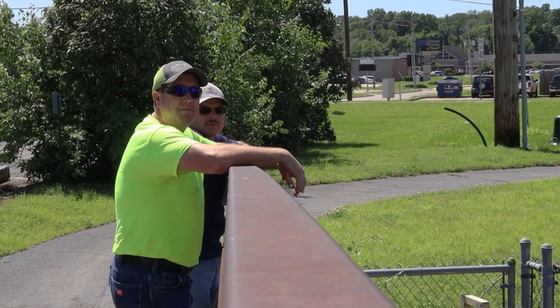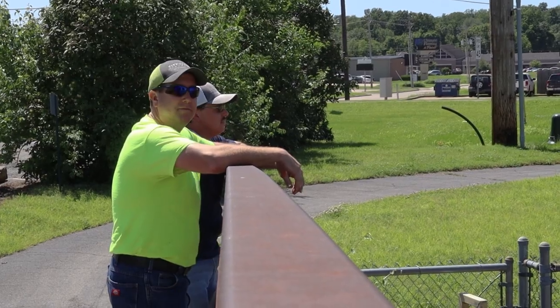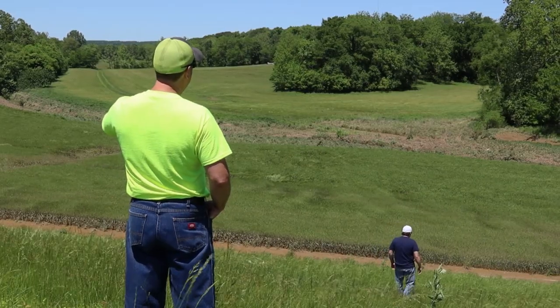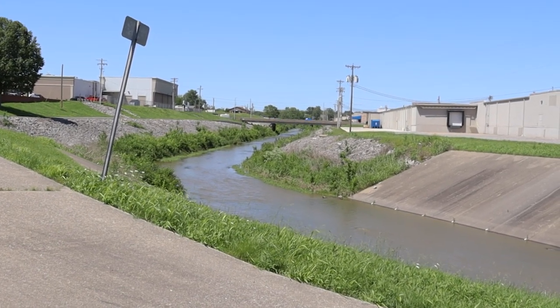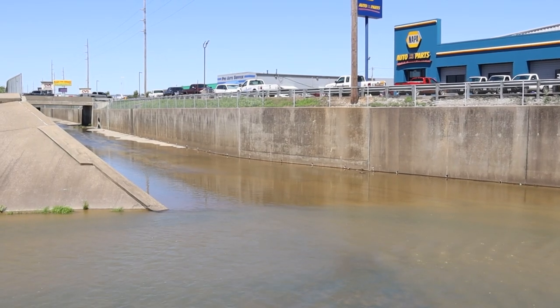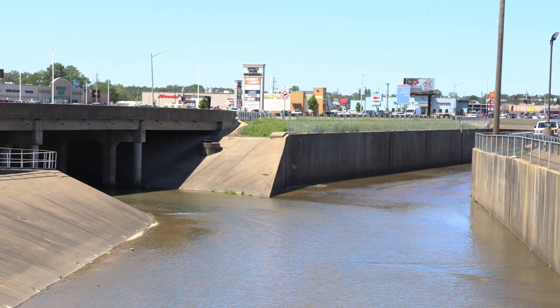My primary responsibility is to coordinate with the Public Works stormwater crew on any specific maintenance items that need to be addressed. In addition, any work that might require a permit, I would be responsible for coordinating with the Army Corps of Engineers. Most of our maintenance efforts are spent on mowing the section of the Walker Branch that is not part of the concrete channel. On occasion, sediment will build up in the concrete channel and we'll have to remove it.